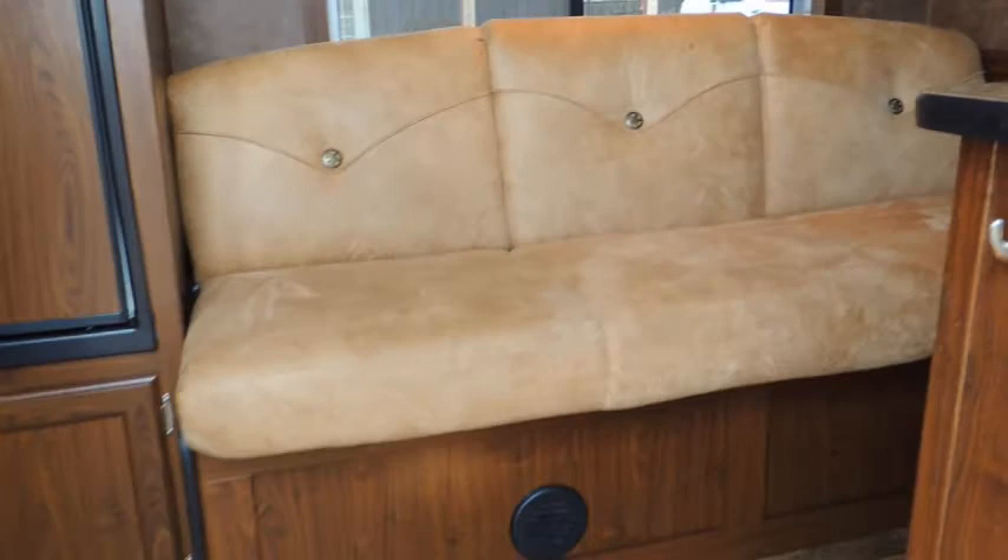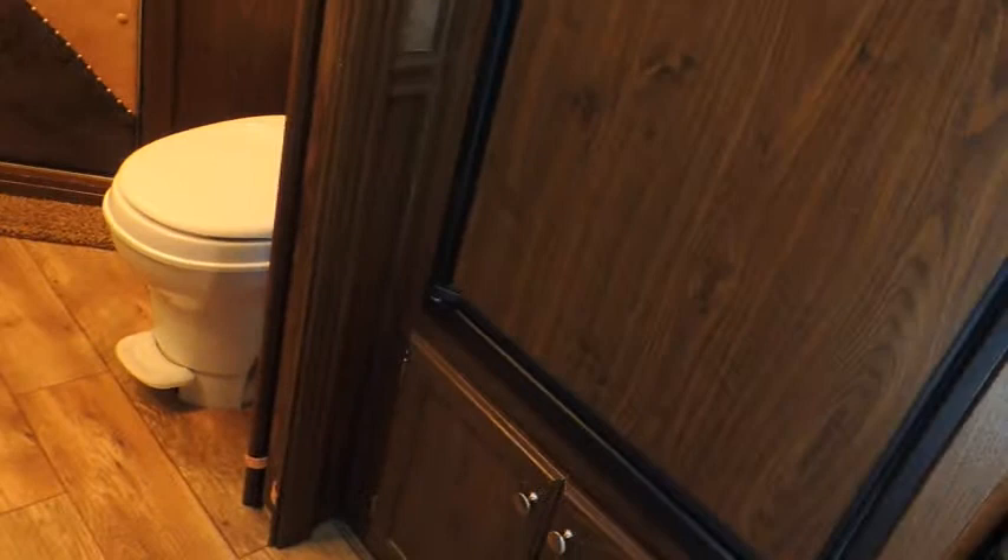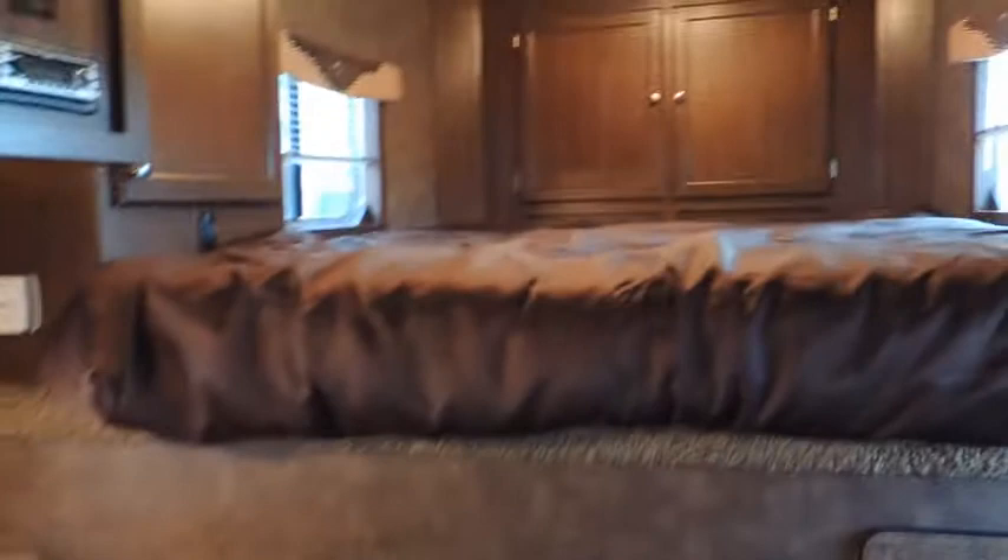I mentioned upgraded Sierra interior. Screen door — the door is really cool, guys. Matching couch, couch makes into a bed. Got your big fridge. Big fridge with pass-through doors — that's a big deal, this has got both. Storage, storage, more storage. Stereo speaker inside and outside. More storage.